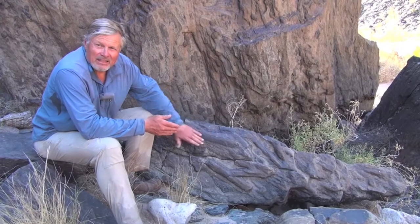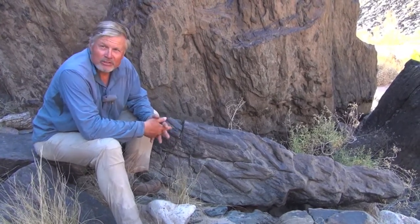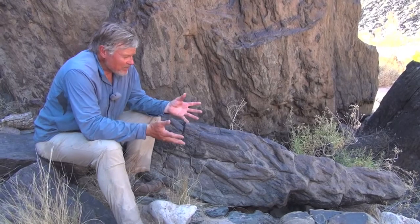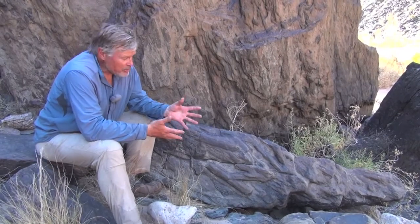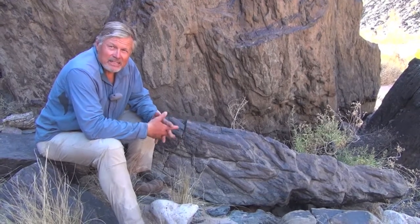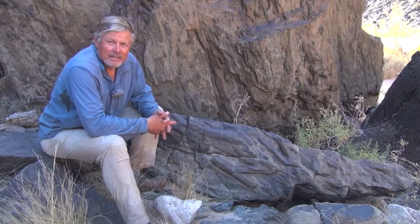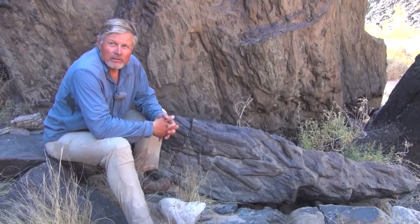By looking at these in thin section back in the laboratory, we've determined them to be cordierite crystals, which tell us — along with the other minerals in the rock — that the rocks experienced temperatures of about 500 degrees Celsius and pressures equivalent to a depth of about 10 kilometers beneath the surface of the earth.